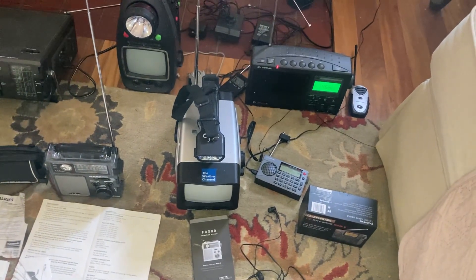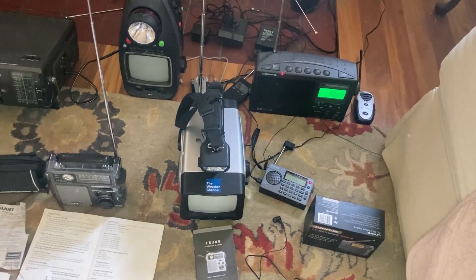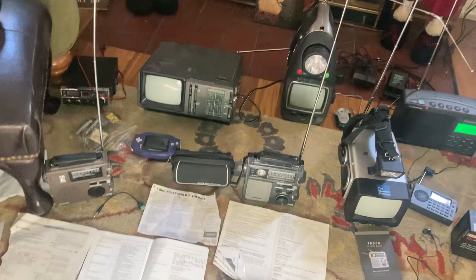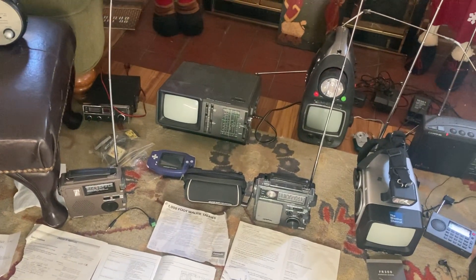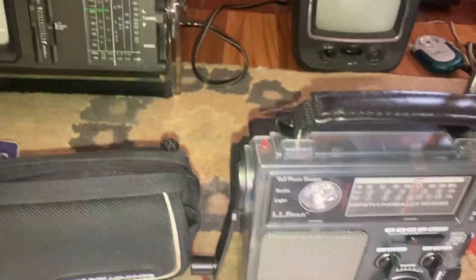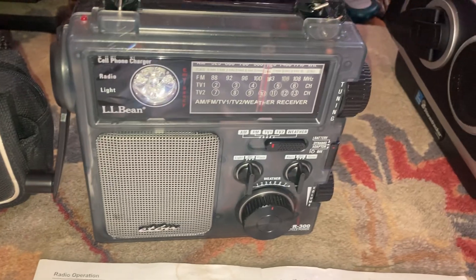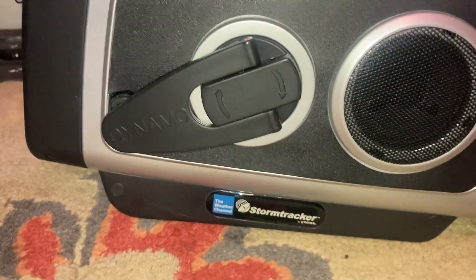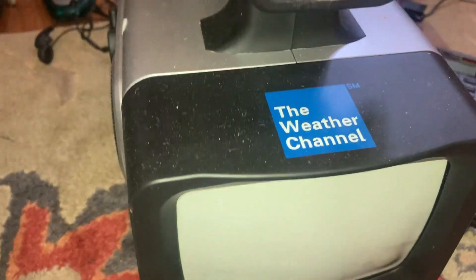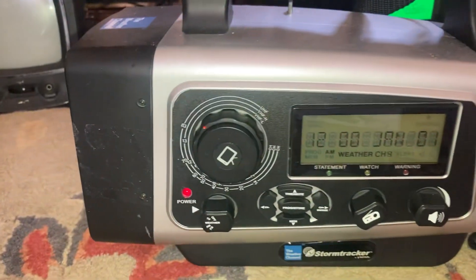There's two new ones: the Skywave and the Weather Channel TV radio combo, with same county codes. Get the right side of the Weather Channel TV — get the display, get the electronic side. This is a new one, and this is a new one. Here's all the dials. Here's the front with a flashlight — the Weather Channel. And here's all the controls.